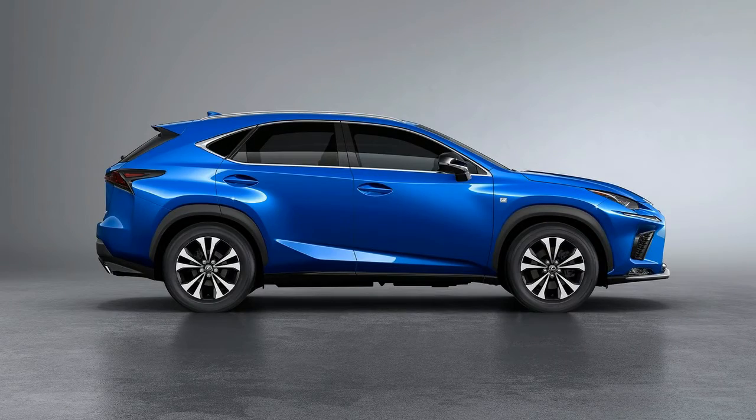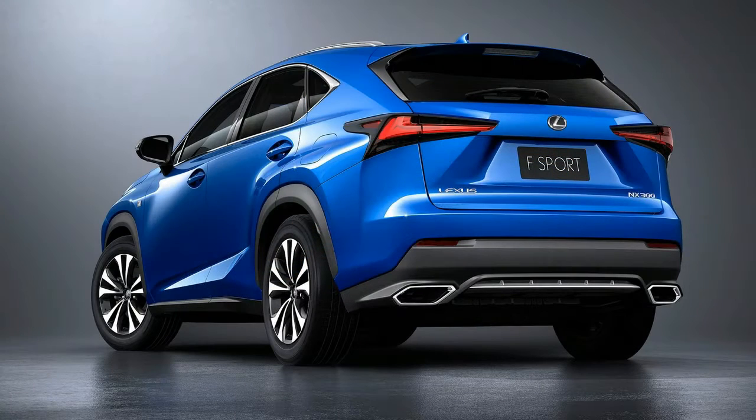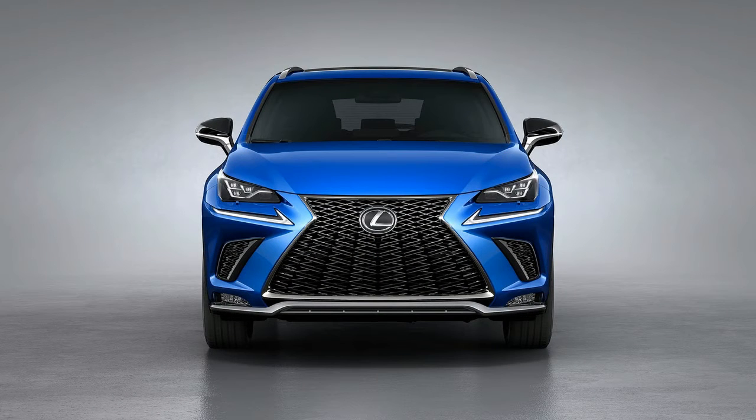If you didn't like the NX's polarizing face before, you probably won't like its new one, which keeps the large spindle grille and the sharply creased headlights. There are a few new air intakes up front, along with new wheel designs, slightly thinner tail lights, and a reshaped rear bumper. The F Sport option package is again available, turning up the aggression with its black mesh grille and different wheels.